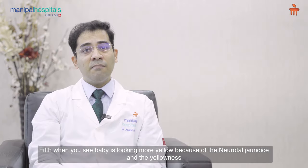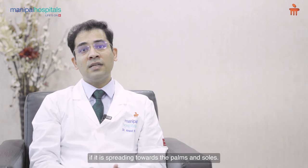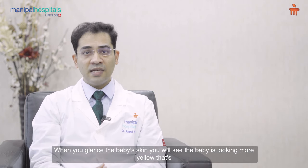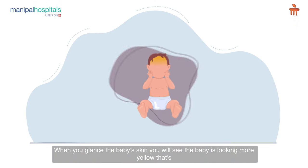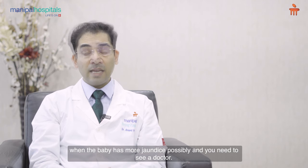Fifth, when you see the baby is looking more yellow — because of neonatal jaundice — and the yellowness is spreading towards the palms and soles. When you glance at the baby's skin and the baby is looking more yellow, that's when the baby possibly has more jaundice and you need to see a doctor.